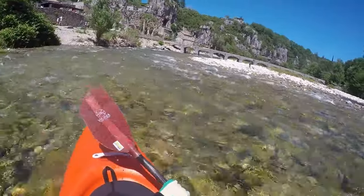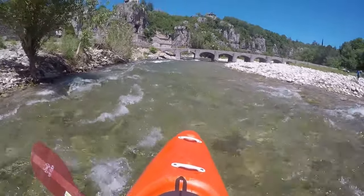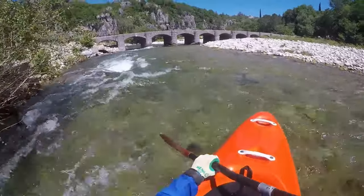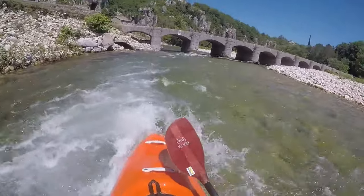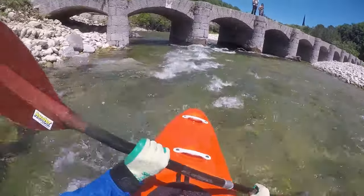Halfway along the route is the arched village of Labo. Here a low arched bridge crosses the stream and the water flows through the few arches on the left. Driftwood can also become wedged in these passages.